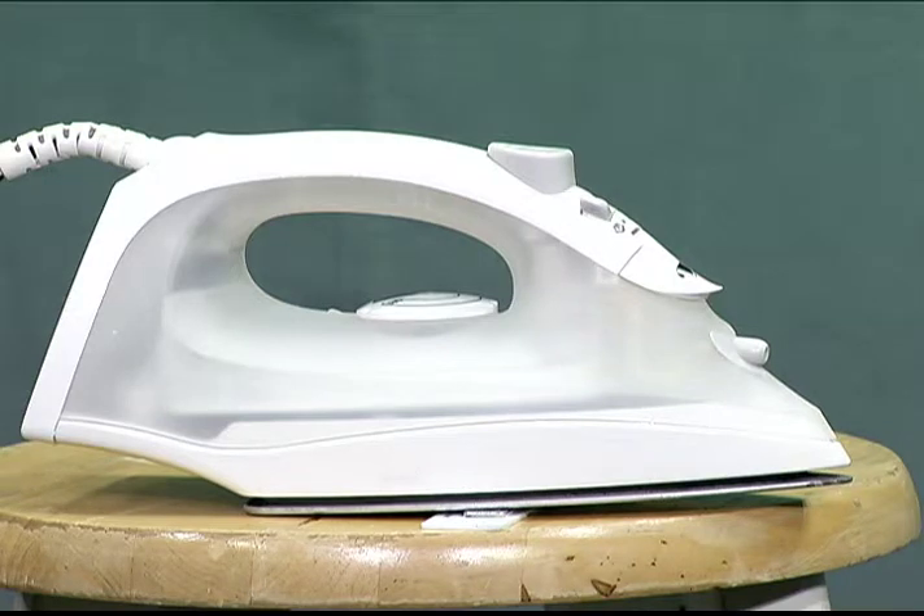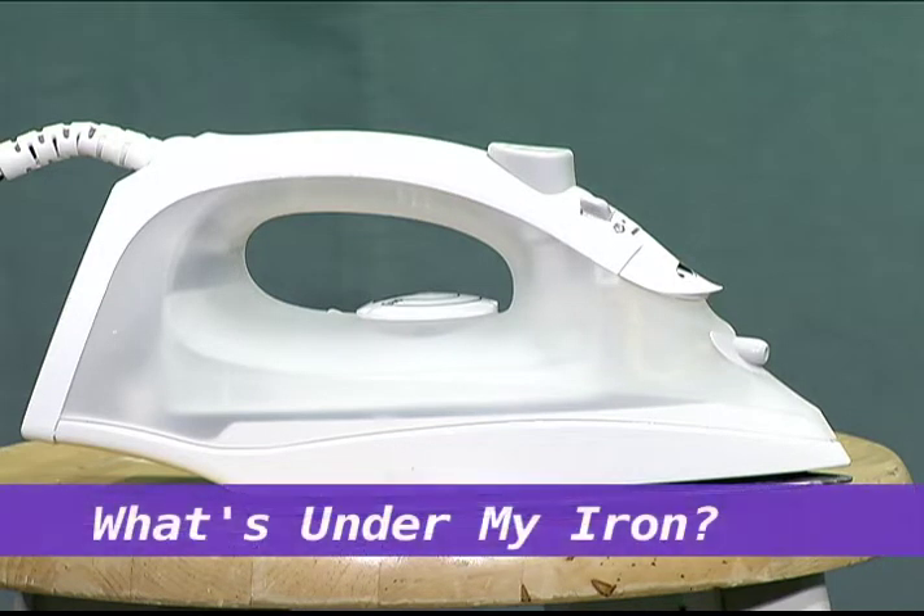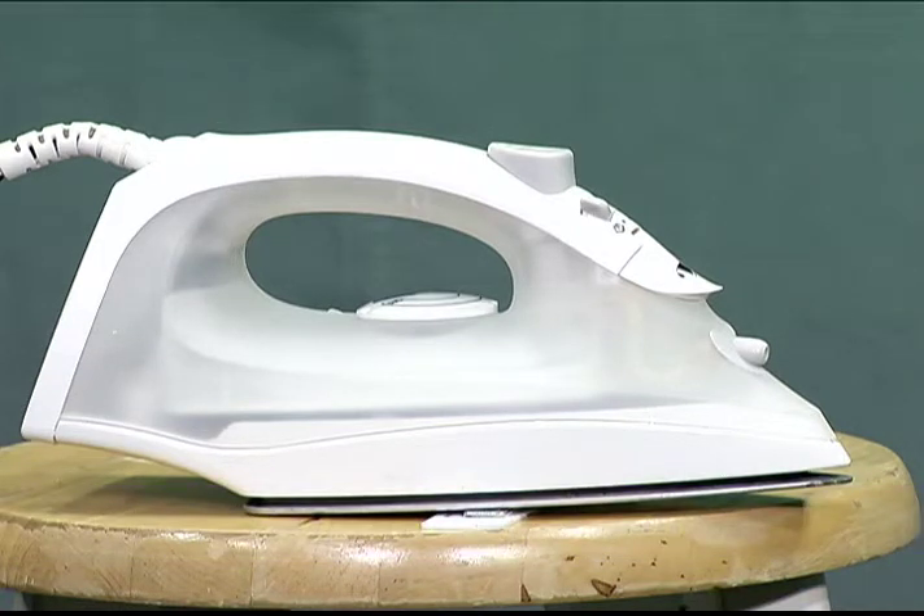I'd like you to play a game with me. This game is called What's Under My Iron. I'll tell you how it works. There's an iron — you see it right there, don't you? I think you do. And you have to find out what's under it.